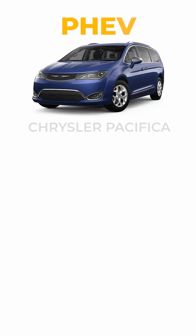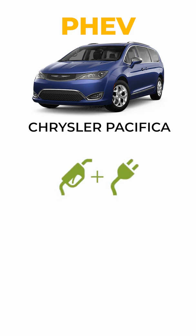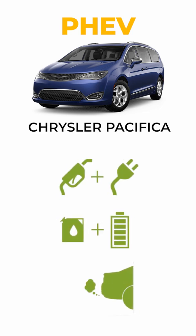The second type would be a PHEV. A good example would be the Chrysler Pacifica. They do have a plug-in option that helps charge the battery, but they still use gas — about half and half.